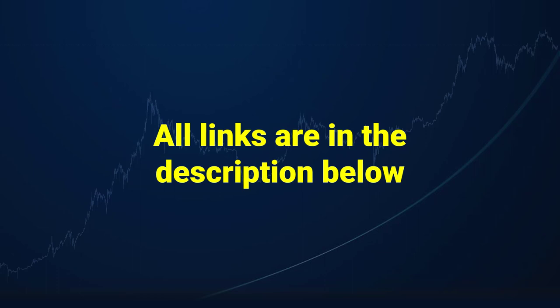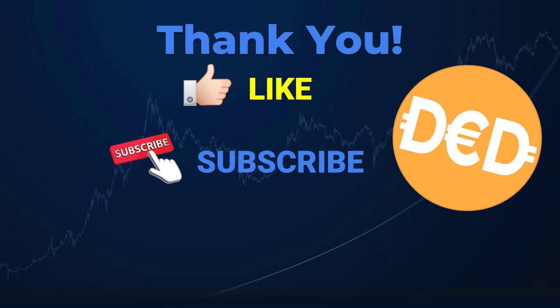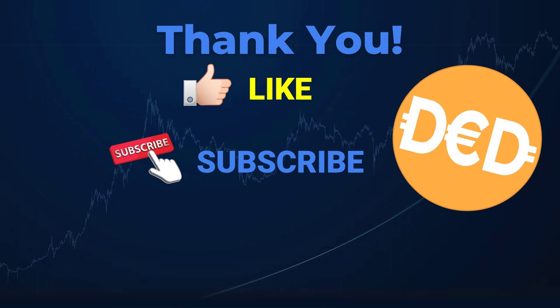Thank you for watching this video. Please leave a like and a comment — it will help me get found better with the YouTube algorithm. I will see you in the next video, goodbye!